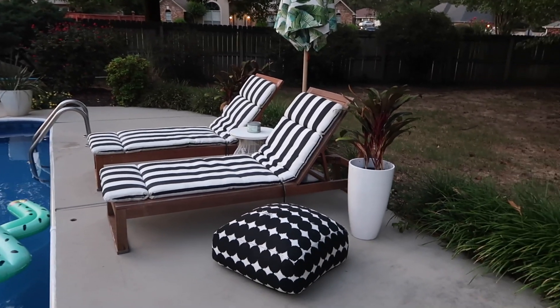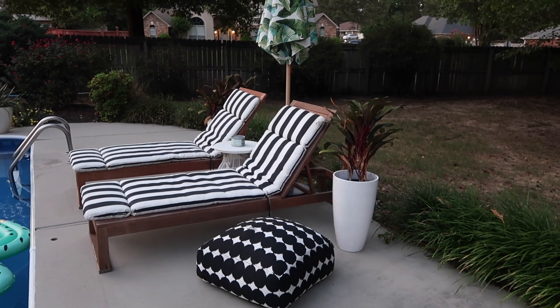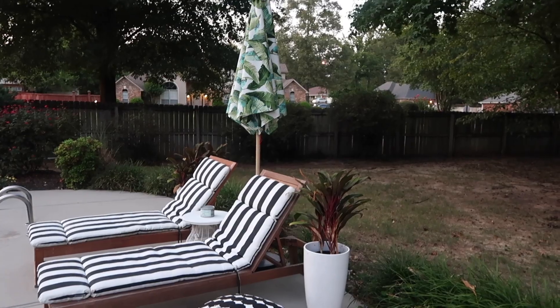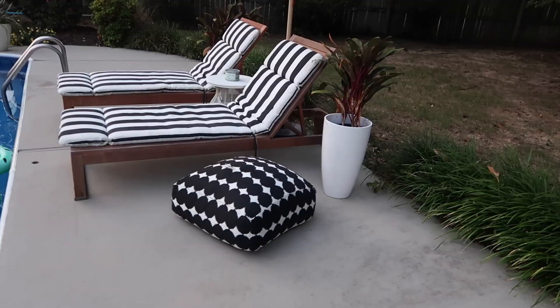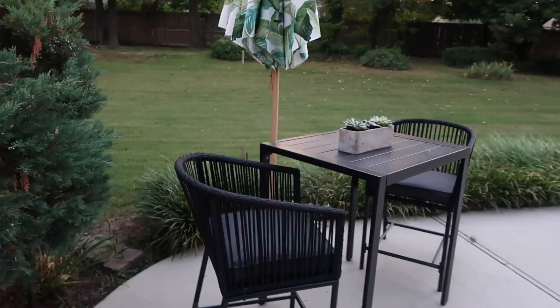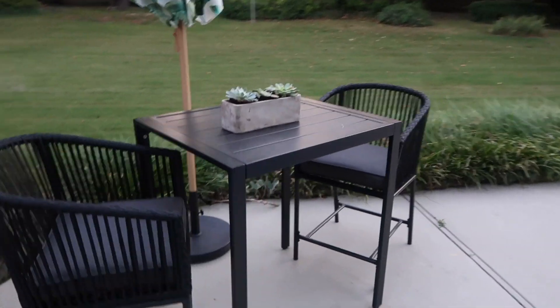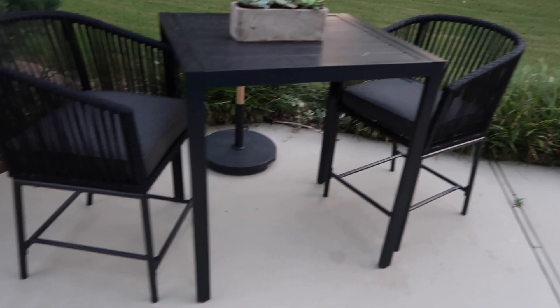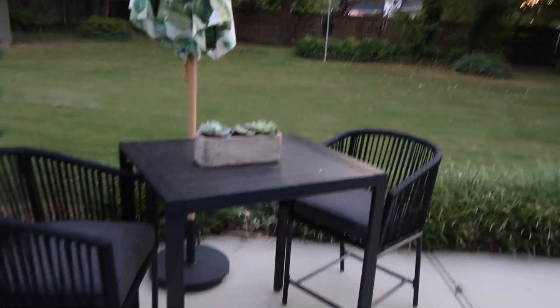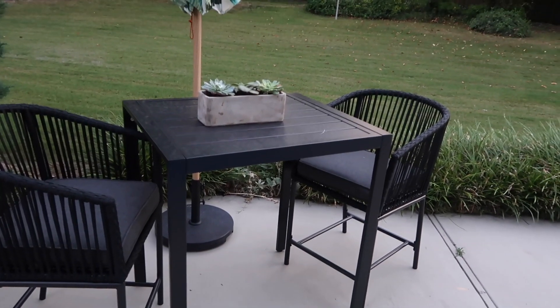The cushions are from Walmart — I think I ordered them online, because Walmart is like Amazon now. Our umbrella is from Target, and so is that little cushion thing. So cute, I love this area. We added this little seating area this year because we had those two black and white cushions but nobody was using them. We needed more seating. So we got this from Target and I love it. It's perfect with the umbrella — just the perfect little seating area. You just want to sit and drink a Coke.